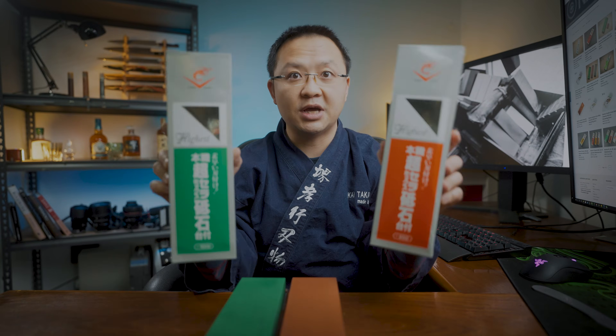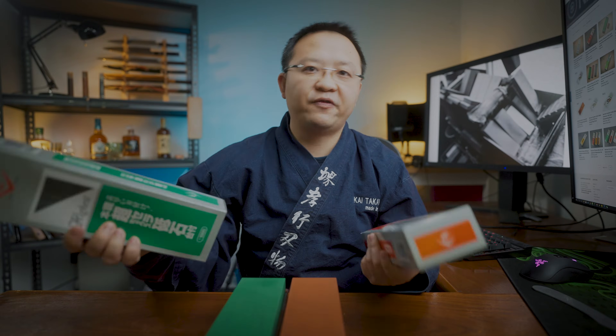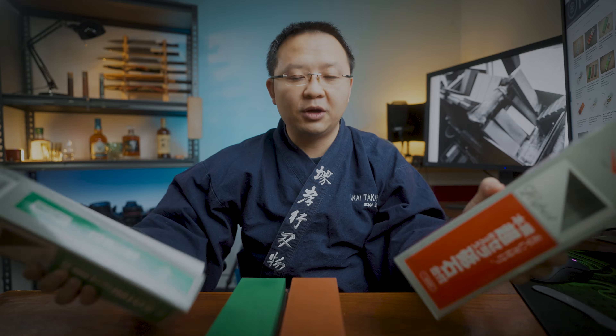Sup guys, James here from Knives and Stones. For many of you watching this channel, you probably have a bit of idea — or maybe a lot of idea — about Japanese sharpening stones. You will probably know that Naniwa is one of the most reputable Japanese manufacturers for sharpening stones, and the Chocera line — these ones that I'm holding — is one of their most famous and best performing offerings.